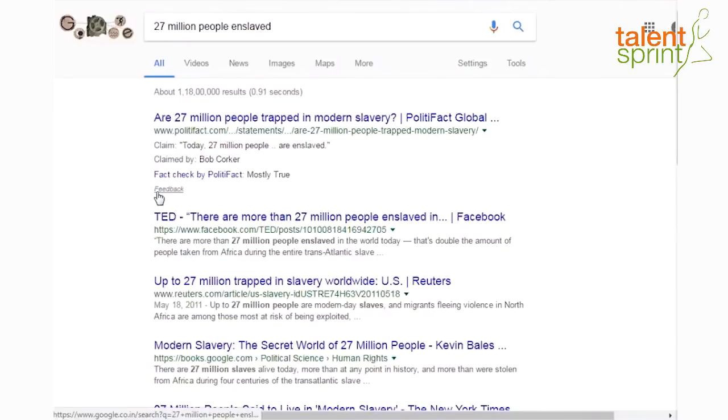Now you don't have to get bogged down by all the fake news flying around. You can go to PolitiFact or Snopes, or you don't even have to go anywhere — you'll get it right on the Google search results, whether the news or article mentioned there is fact checked or not. I hope you enjoyed the video. Thank you for watching, and I'll see you in the next one.